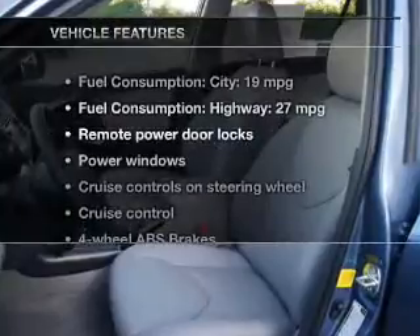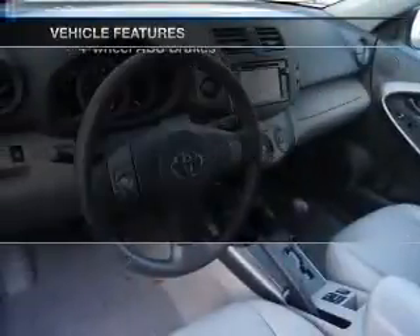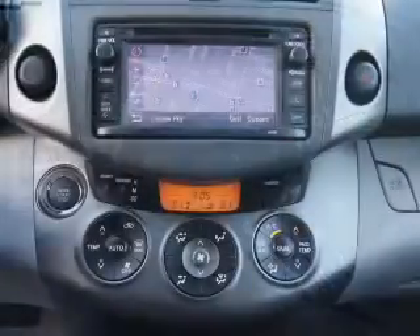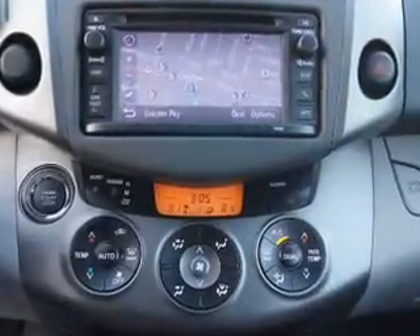Enjoy these notable features that are included in this vehicle: power door locks, power windows, cruise control, Bluetooth wireless, an AM/FM stereo with a CD player, power mirrors, and power steering.